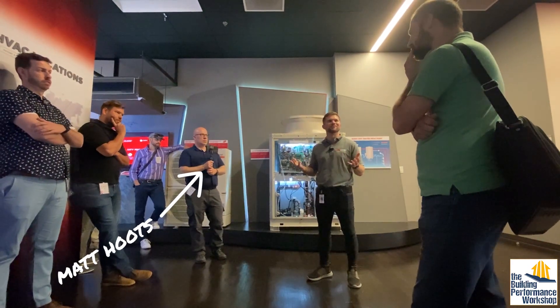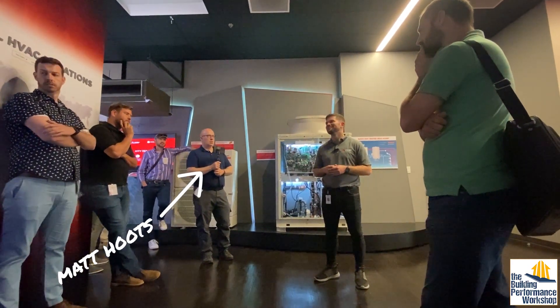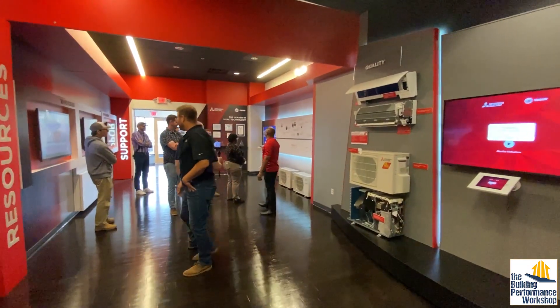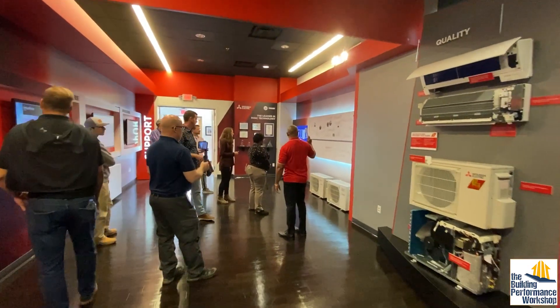Big thanks to my friend Matt Hoots at Sawhorse for arranging this tour. If you guys have questions or comments, please post them below — I address those personally. Like and subscribe. Tune in next time.